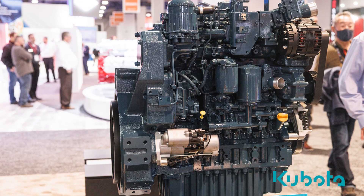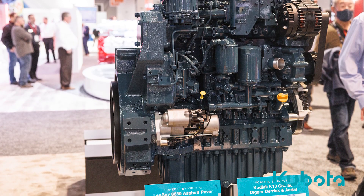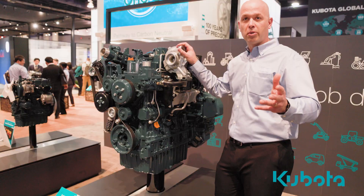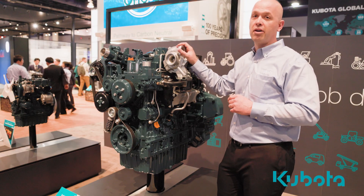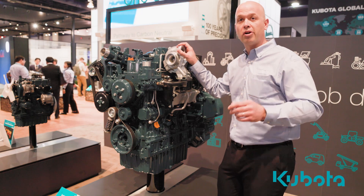Peak torque on the engine is about 870 Nm at 1500 RPM, thanks to the VGT turbocharger, which helps achieve high power densities.